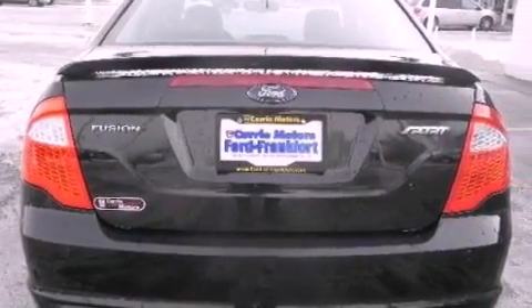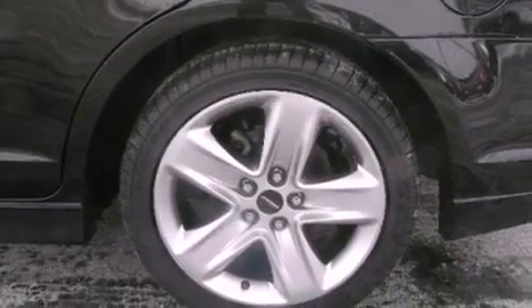Additional features include an illuminated driver's side vanity mirror, a passenger side airbag, an auto-dimming rearview mirror, and this vehicle has fewer than 35,000 miles on the odometer.